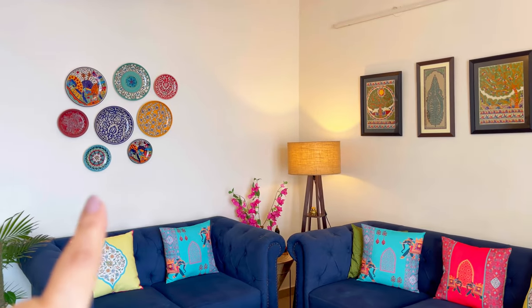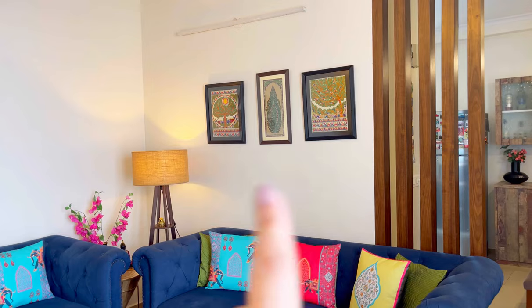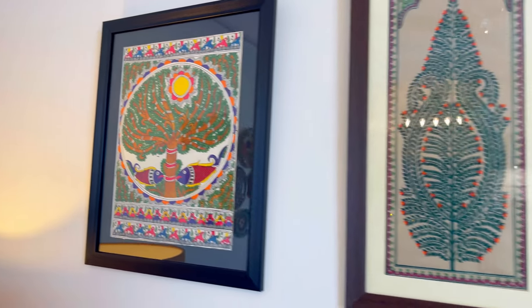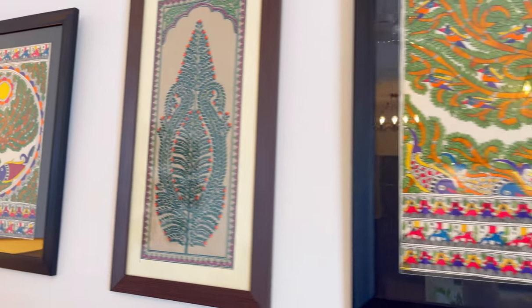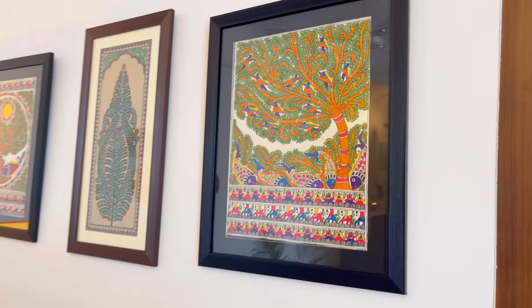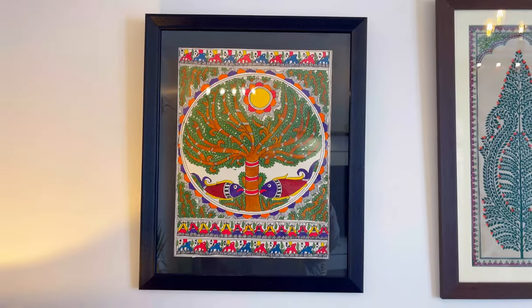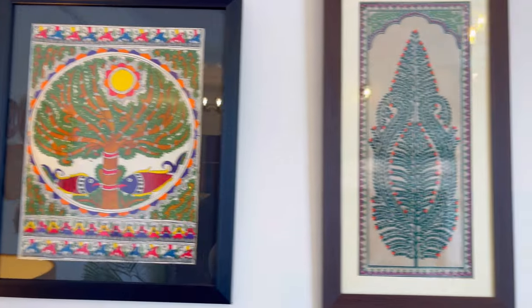On the left wall I have put plates, and on the right wall I have put Madhubani paintings — two Madhubani paintings. In the middle there is a painting called Life of Tree. These three paintings I have also purchased from Delhi.